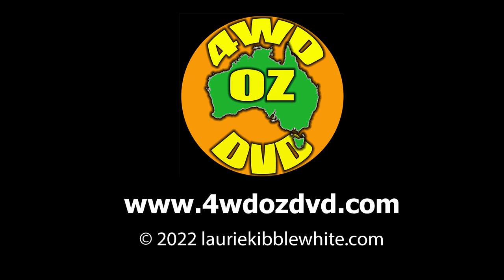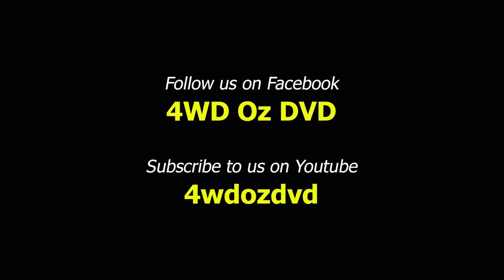If you enjoyed this video, there are over 200 more just like it on this channel. Subscribe and hit the notification bell and we'll let you know when our next video is available. If you liked this video, hit the like button. And if you weren't that impressed, please don't hit the dislike button — instead tell us why so that we can do something about it. Thanks for watching.